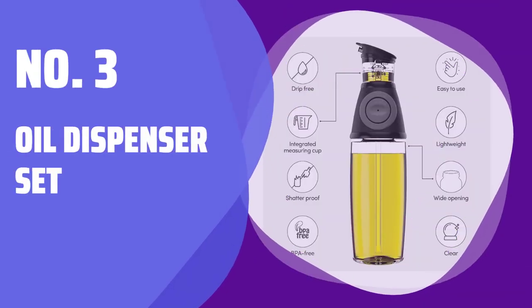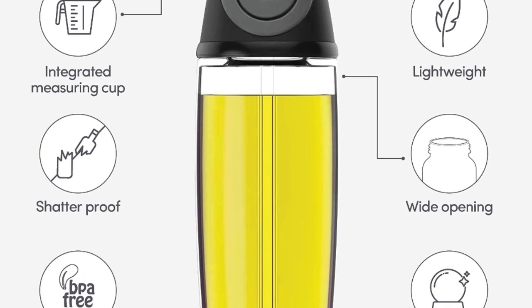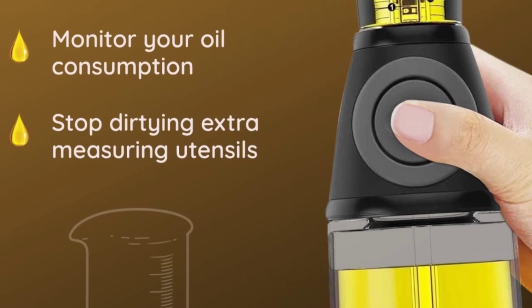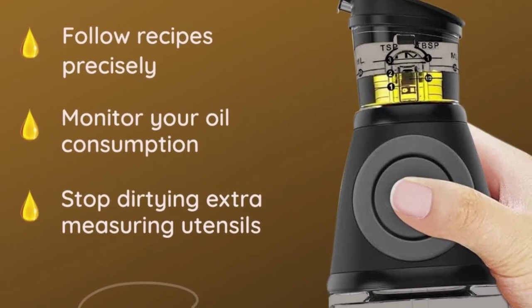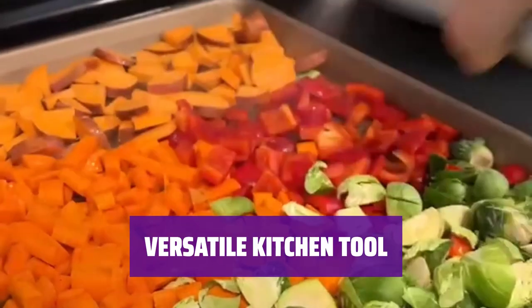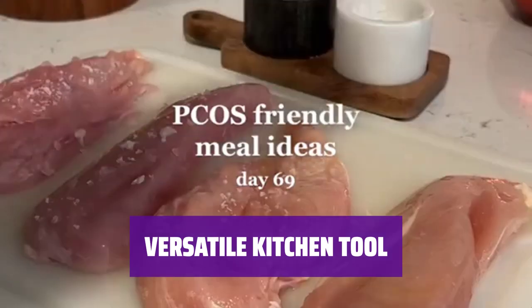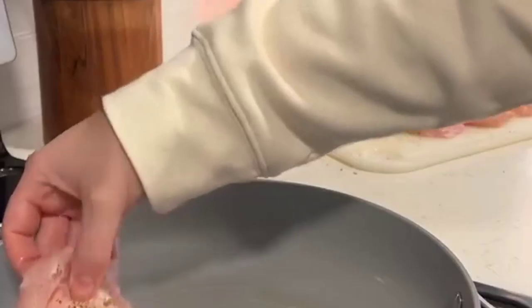Number 3: Oil Dispenser Set. Simply pump your liquid into the measuring cup and pour without the hassle of using multiple tools. Keep track of your oil usage and stick to your recipes effortlessly. Whether you need an olive oil dispenser, a vinegar and oil measuring bottle, or a sauce container, this dispenser set has got you covered. It's even great for holding cooking wine or vegetable oil.